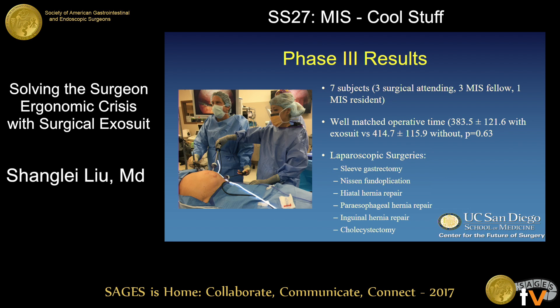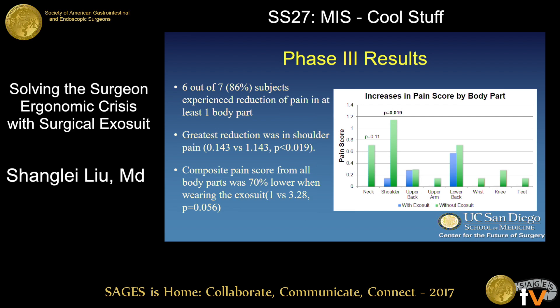In this phase, we recruited seven subjects who had eligible matching operative days. The average operative time between the two days was well matched, and the surgeries represented some of the most common laparoscopic procedures performed. Six out of seven subjects experienced some reduction in pain when wearing the exosuit compared to not wearing it by the end of the day. The greatest reduction was a statistically significant decrease in shoulder pain, which makes sense because the device is designed to relieve load on the shoulder.